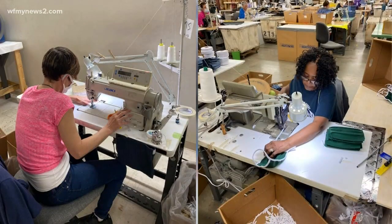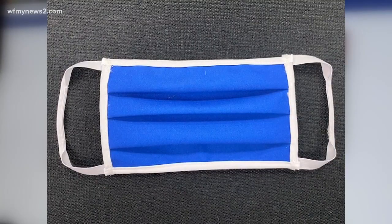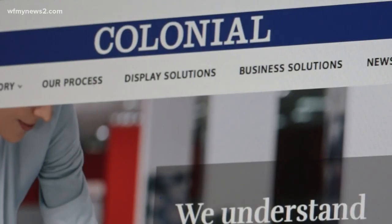Workers plan to continue with that volume and distribute the masks to various industries. There are food supply companies that needed them really quickly, so they were able to provide those and will continue doing that.